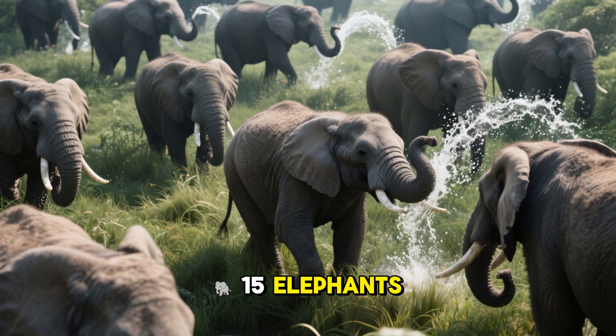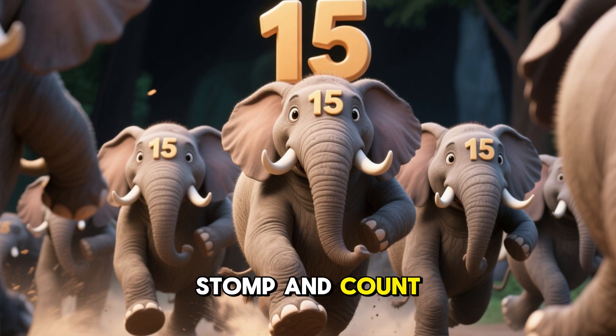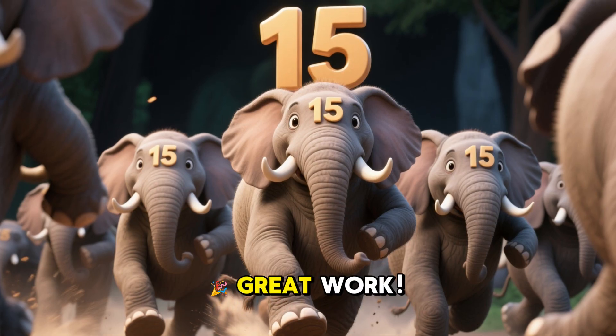15 elephants! That's a big group of elephants! Let's count to 15 together! Great work!